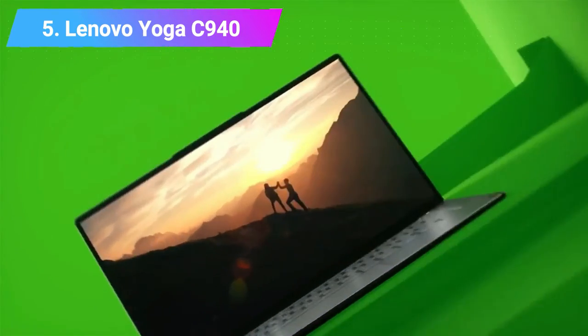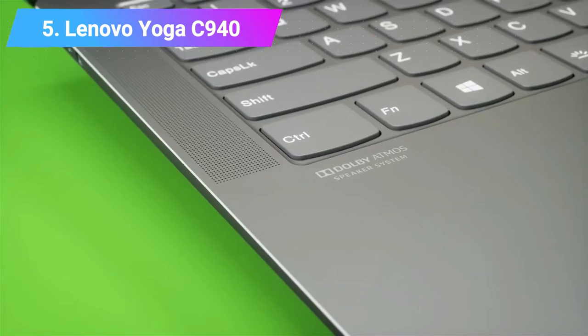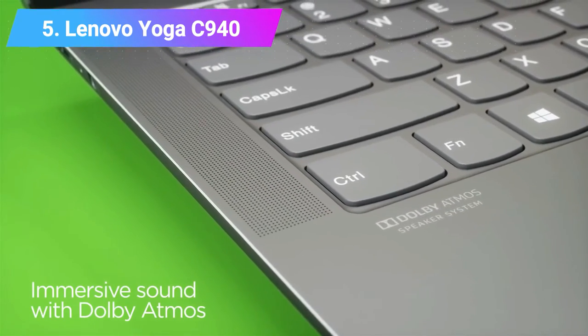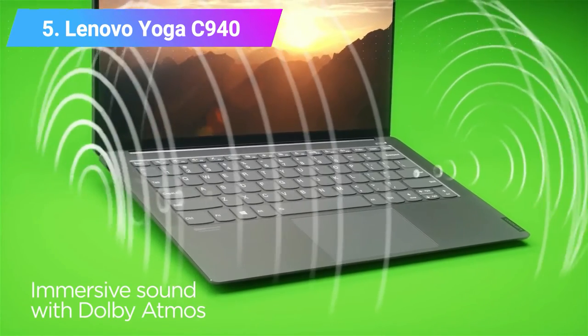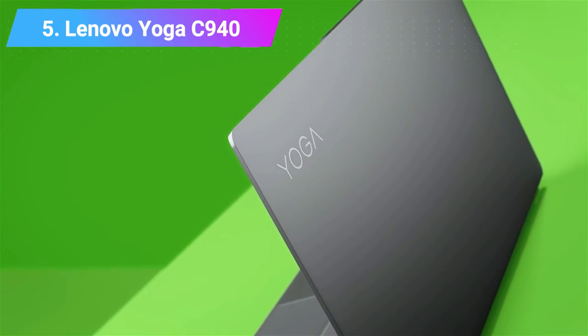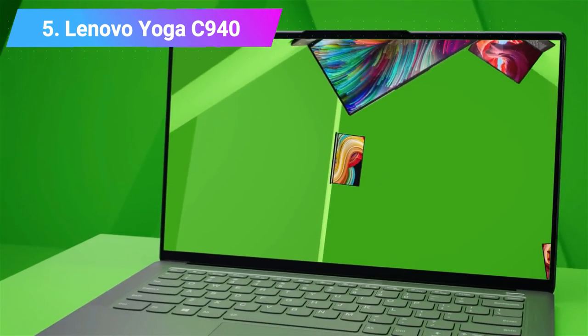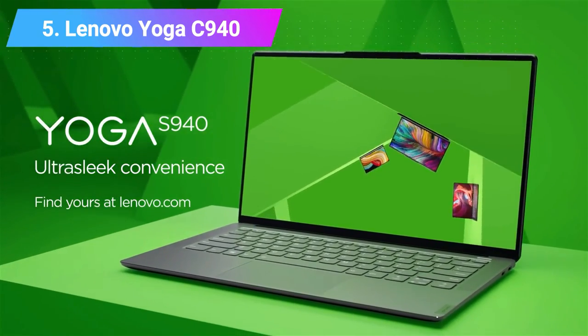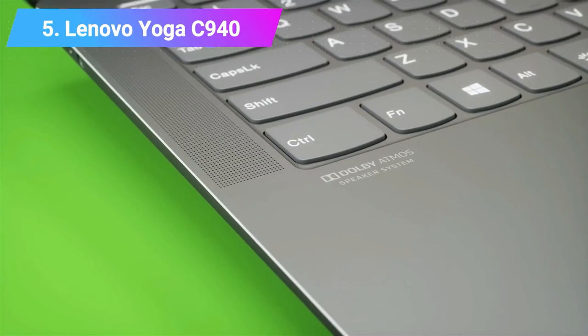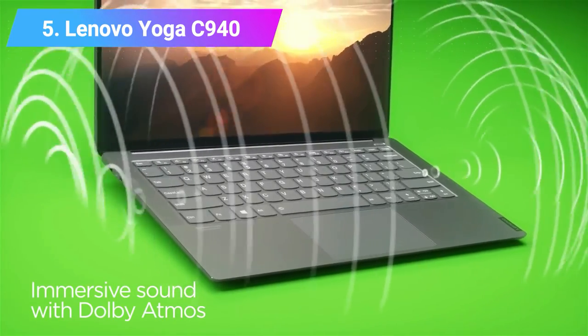Lenovo Yoga C940 specs: Storage up to 1TB PCIe SSD. Connectivity: 802.11ax 2x2, 802.11ac 2x2, Bluetooth 5.0. Camera: 720p HD.